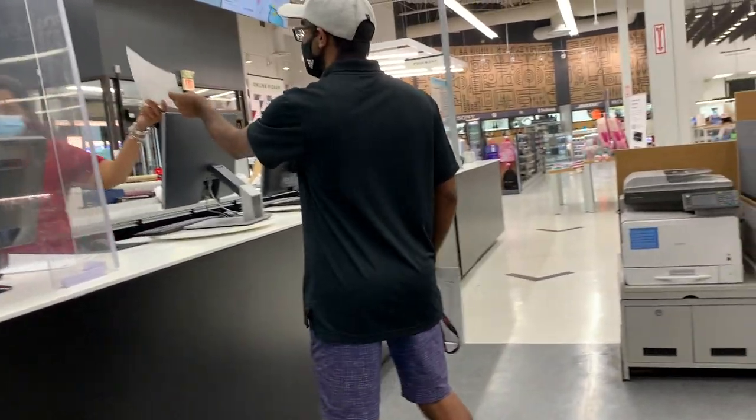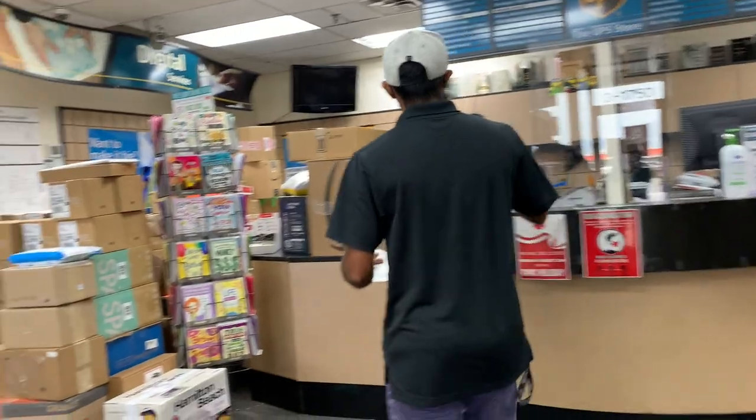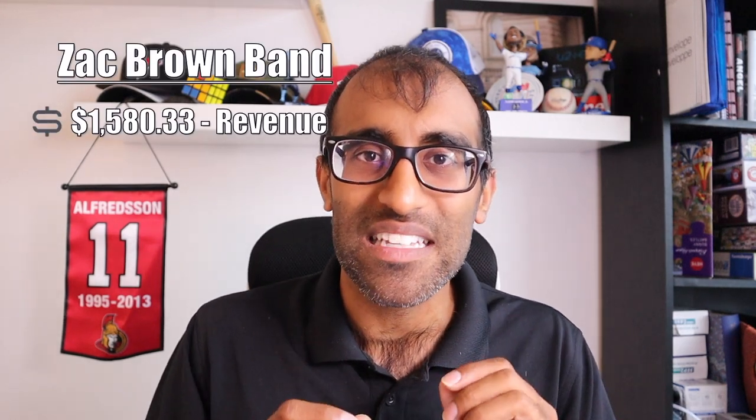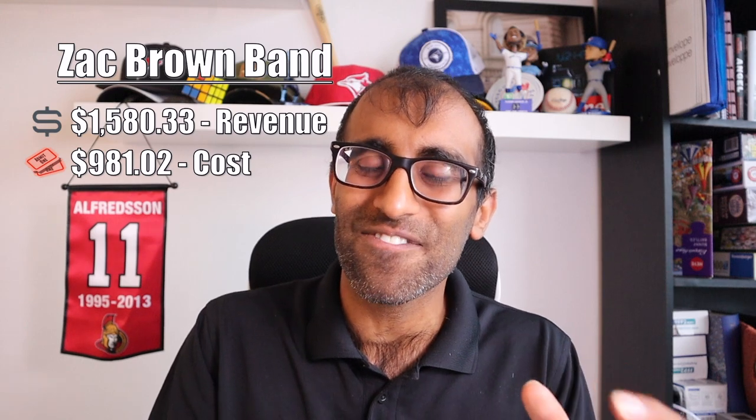Can I get a receipt for them? All right, guys. Now that we're back from UPS and FedEx, let's talk Zac Brown Band. I had sold four hard stock tickets that needed to be shipped out. I made a little bit of money, so let's discuss the numbers. We sold those four tickets for a total of $1,580.33. I paid $981.02 to buy these tickets, and commissions and fees were another $157.70. All in all, that comes to $441.60 of profit on these tickets, or $110.40 per ticket. Not too shabby — pretty happy with that.